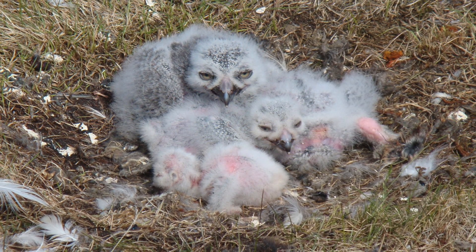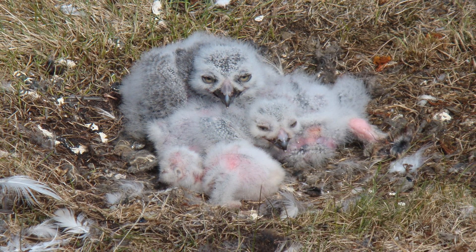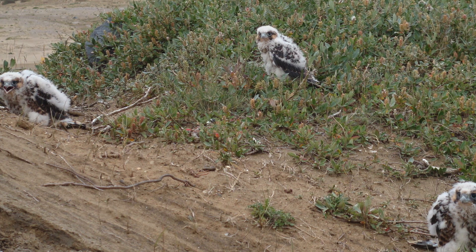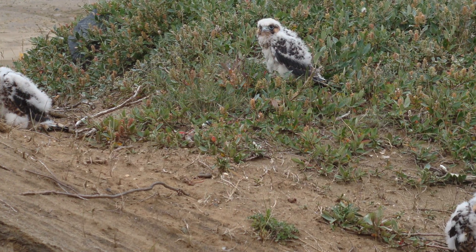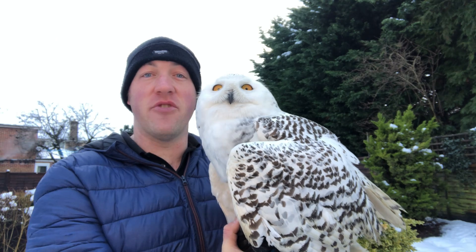The female incubates the eggs for a little over a month, and when they begin to hatch, the male hunts and brings food to the female, who rips it apart and feeds her young. When the owlets fledge, the parents continue to feed them for around six weeks while they learn how to hunt and survive on their own.